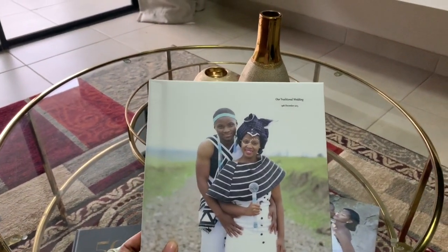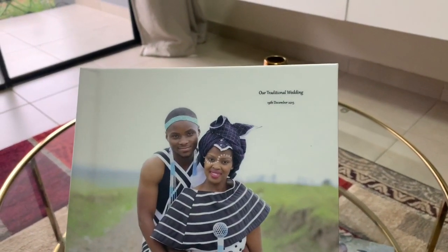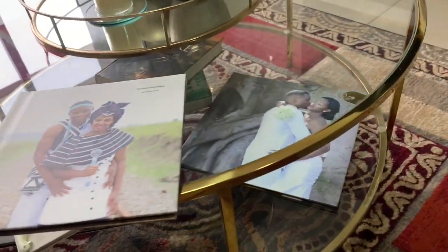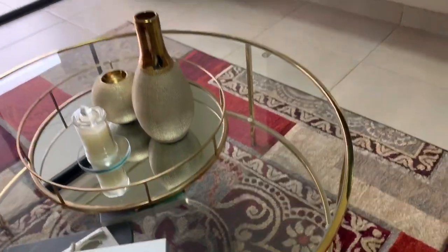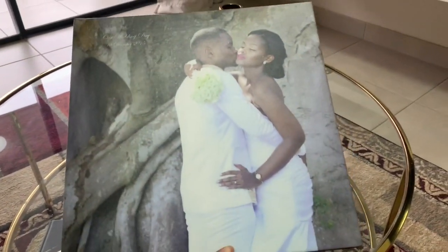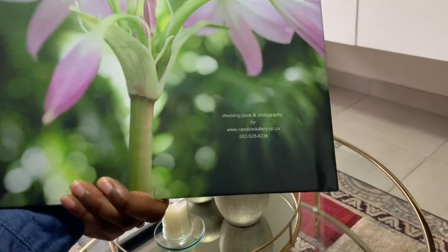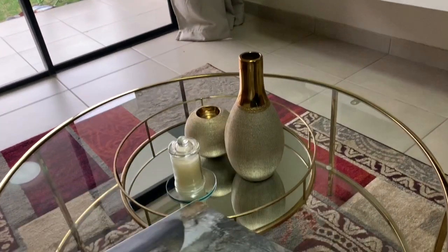This is from our traditional wedding — I totally love the bag. And that's another one from our white wedding.